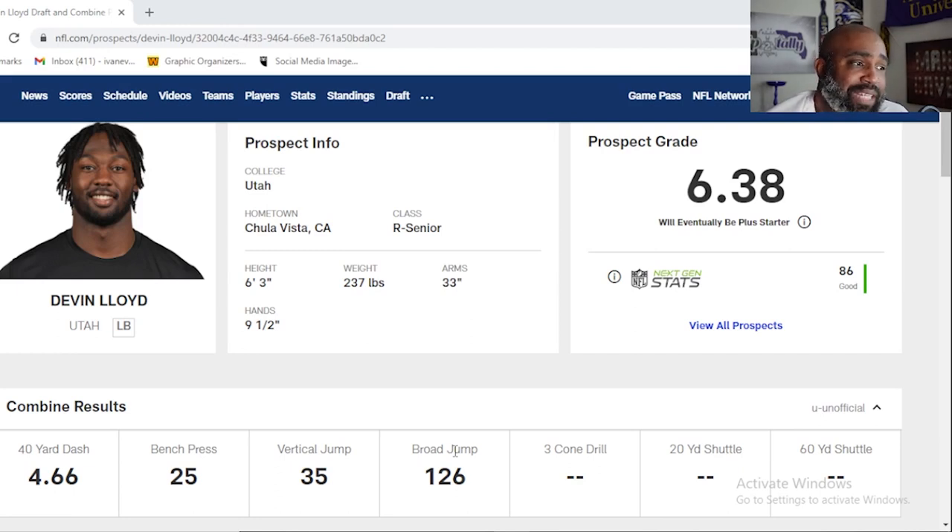Starting at number five, we have Devin Lloyd, linebacker from Utah. Standing 6'3", 237 with 33-inch arms, ran a 4.66 at the combine. But when you watch his tape, he really plays a lot faster than that 4.66. He's a versatile linebacker that can give you some edge rush in pass rush situations.